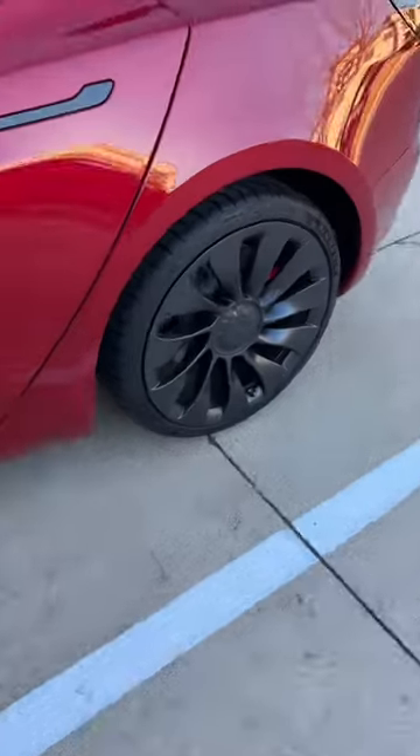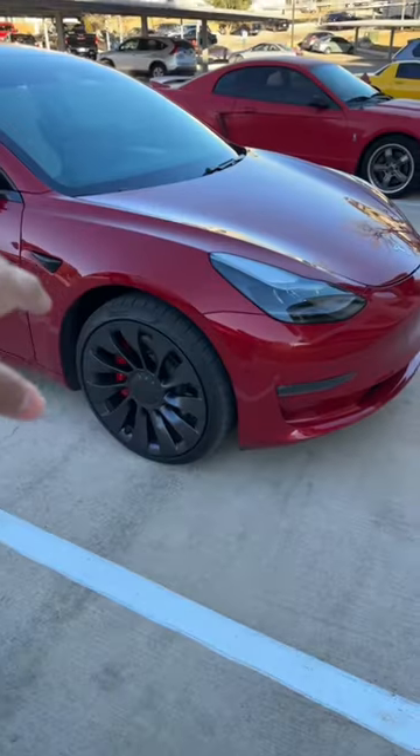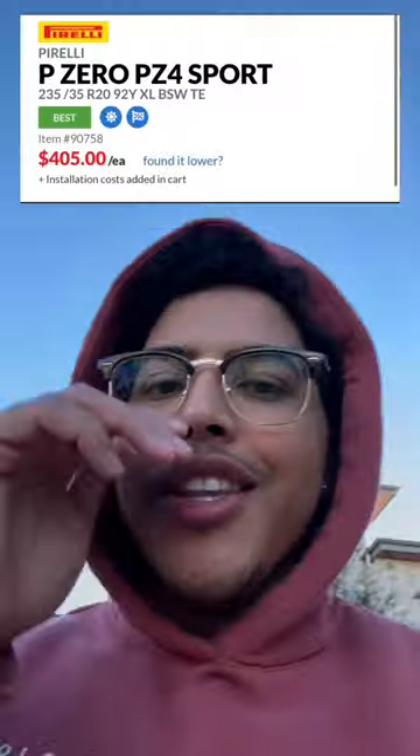The funny thing is they only had one Pirelli P Zero left, and when they went to go look for it, they did not have it. So instead they put a Michelin tire on until they can get the Pirellis in. The best thing is that because they messed up and literally destroyed the first tire and didn't have the Pirelli P Zero in stock, they're going to give it to me for free. So I guess everything worked out.